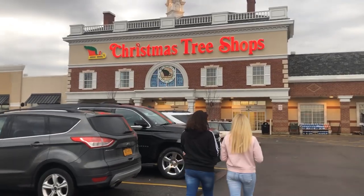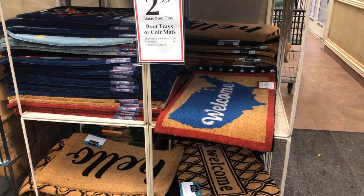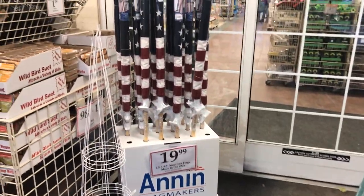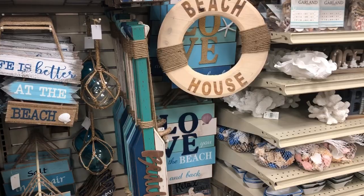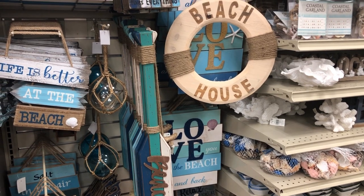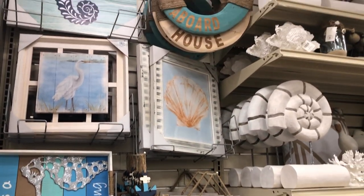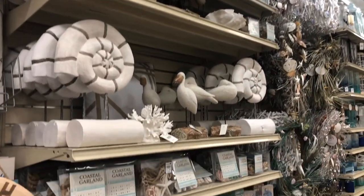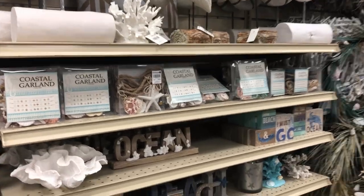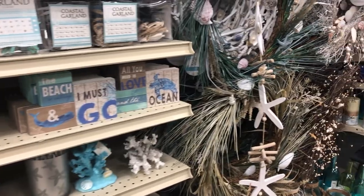If you've never been to this store, you have got to Google it. We haven't even walked in the door yet and look at what they have outside — all garden stuff. And just to the left when you walk in, guys, there's this massive section full of summer beach decor and nautical decor.